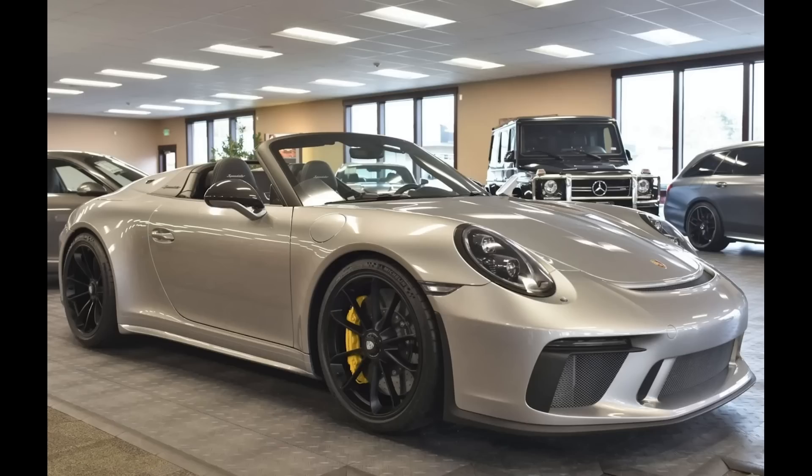A GT Silver, 1,100-mile 2019 911 Speedster sold for $355,000. A Canadian market example imported to the US by the selling dealer, this car stickered for about $250,000. Some noted that prices are coming down to earth.